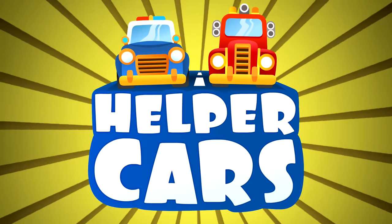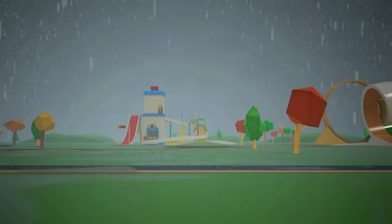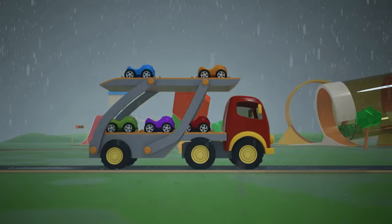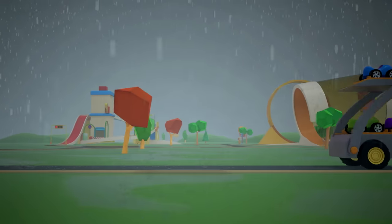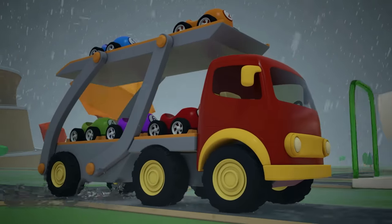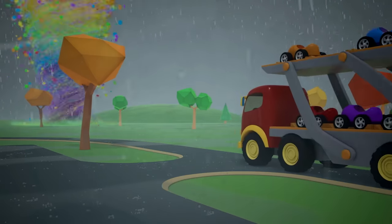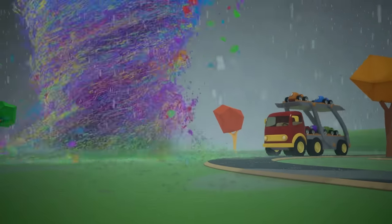Helper Cars. Oh my, there's a storm and some very strong winds outside. The poor car transporter is going to have trouble driving in this weather. A tornado — hold tight, little cars!